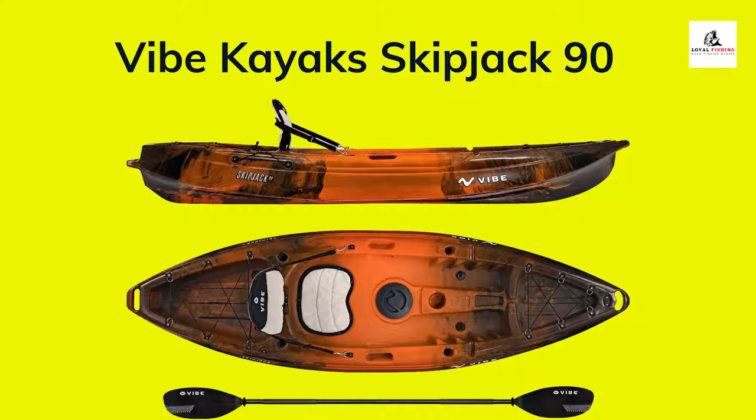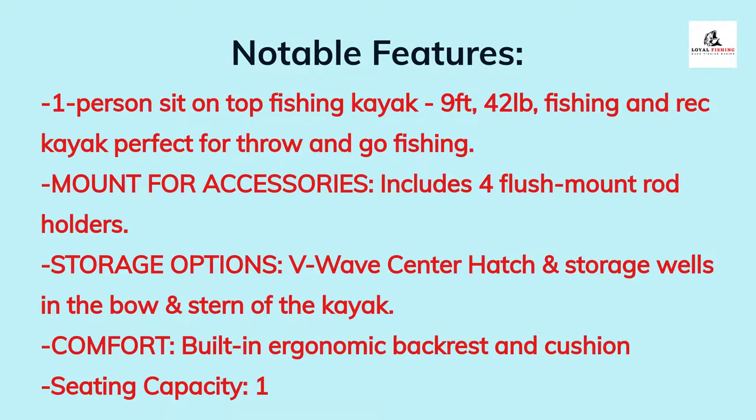Number 5: Vibe Kayak Skipjack 90. The Skipjack 90 by Vibe Kayaks can be one of the most stable options for fishing and kayaking. Engineered for stability, it tracks smoothly across all kinds of conditions. The body is made of rotomolded single-piece polyethylene that is ultra stable and durable. It is a one-person sit-on-top fishing kayak, nine feet long and 42 pounds, perfect for throw-and-go fishing with four flush mount rod holders and a mount for accessories.